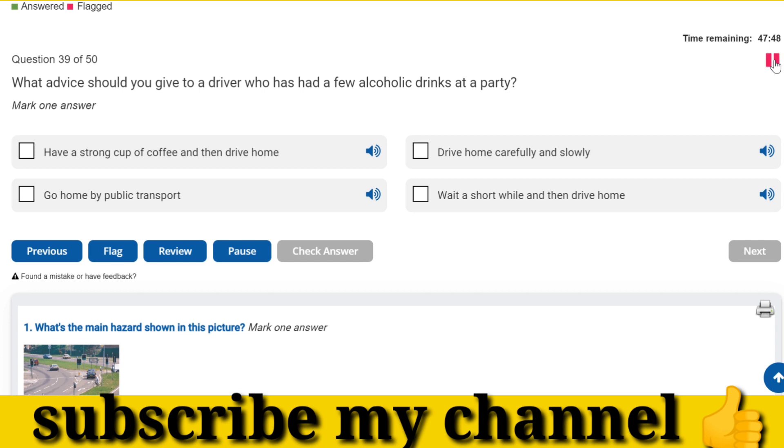What advice should you give to a driver who has had a few alcoholic drinks at a party? Go home by public transport.